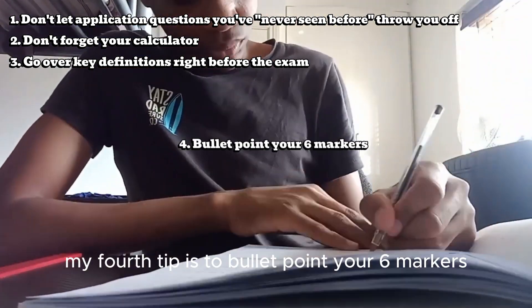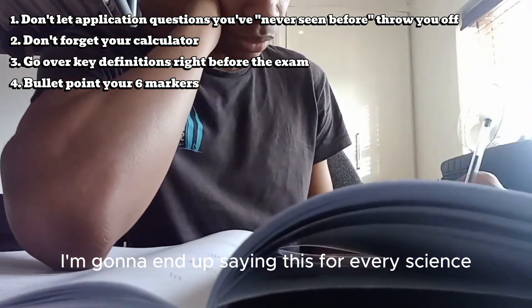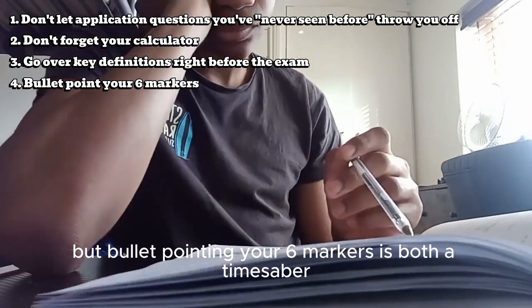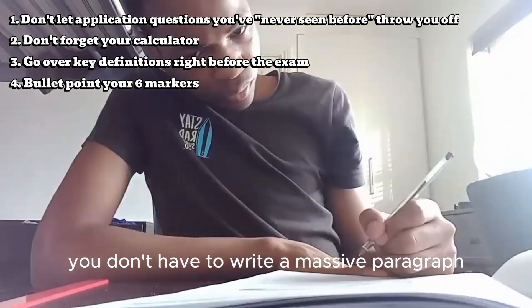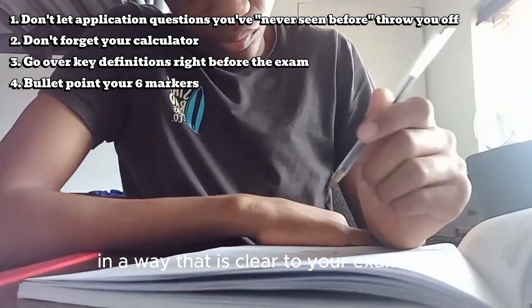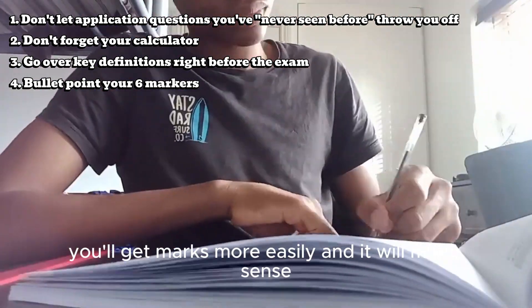A fourth tip is to bullet point your six markers. Bullet pointing your six markers is both a time saver and it helps you gain marks more easily — you don't have to write a massive paragraph. Bullet pointing will allow you to space out your points in a way that is clear to your examiner, so if you're saying the right things you'll get marks more easily and it will make sense.